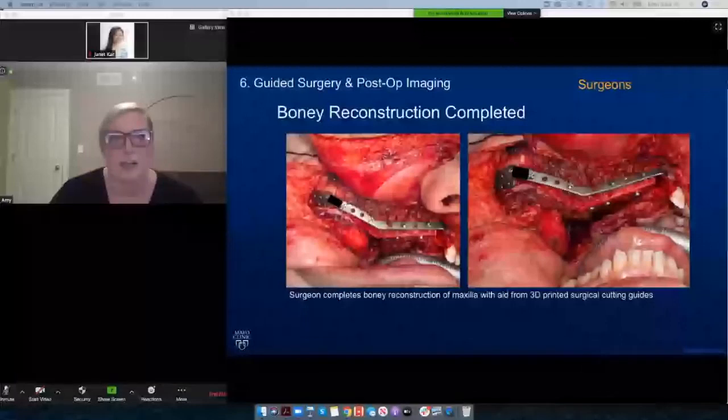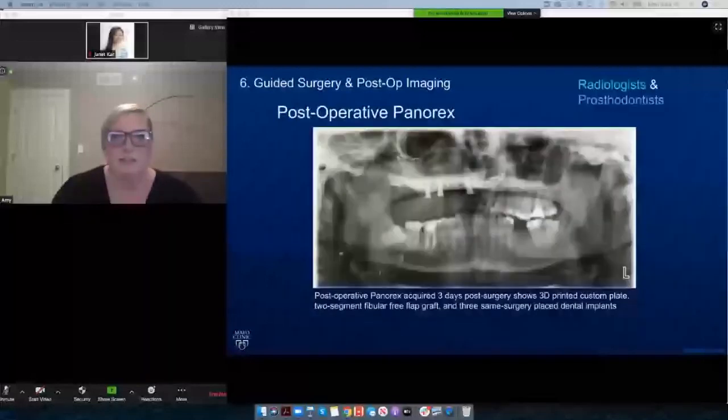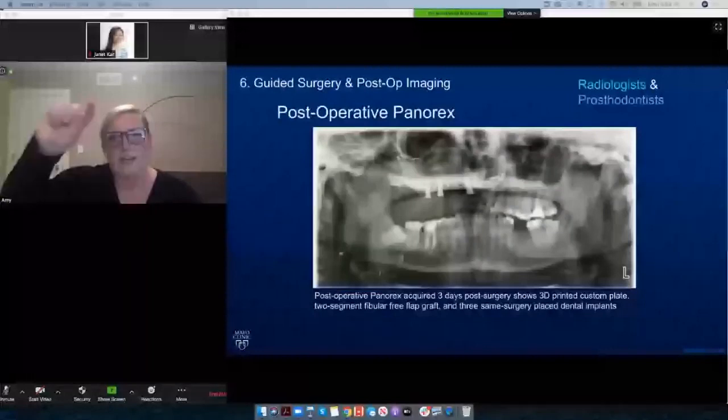Finally, you have post-operative imaging. We have post-operative panorex imaging that shows the implants. The three slots on the top are the actual dental implants, and then you can see that C-shape — that's the 3D printed titanium plate.